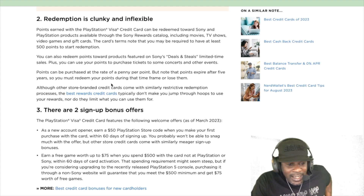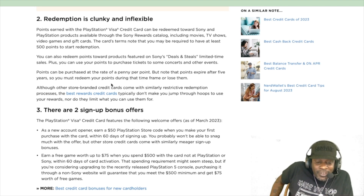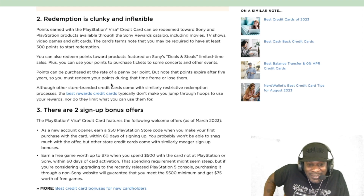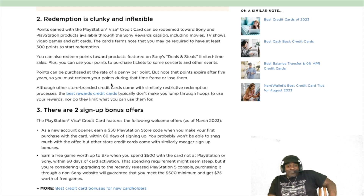As a new account opener, earn a $50 PlayStation Store code when you make your first purchase within 60 days of signing up — you probably won't be able to get much with that. You also earn a free game worth up to $75 when you spend $500 with the card not at PlayStation or Sony within 60 days. So they want you to spend $500 somewhere else and they'll give you a free game. They suggest buying a PS5 through a non-Sony website to hit that $500 minimum.